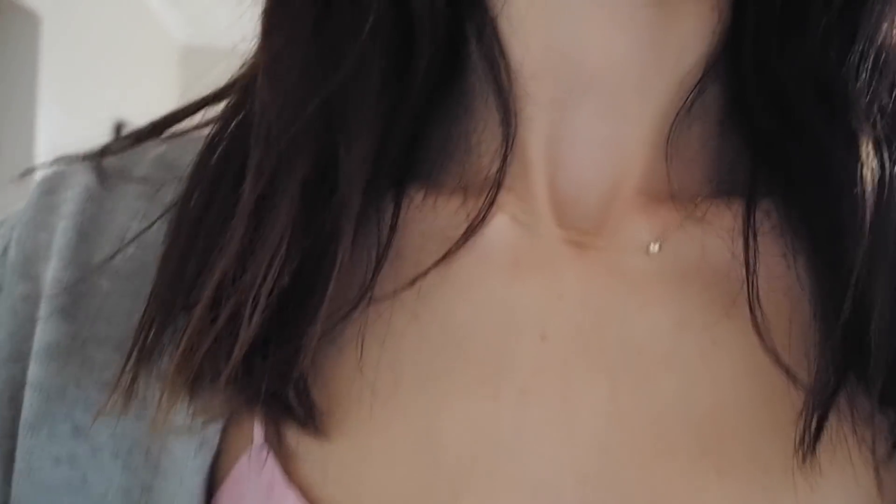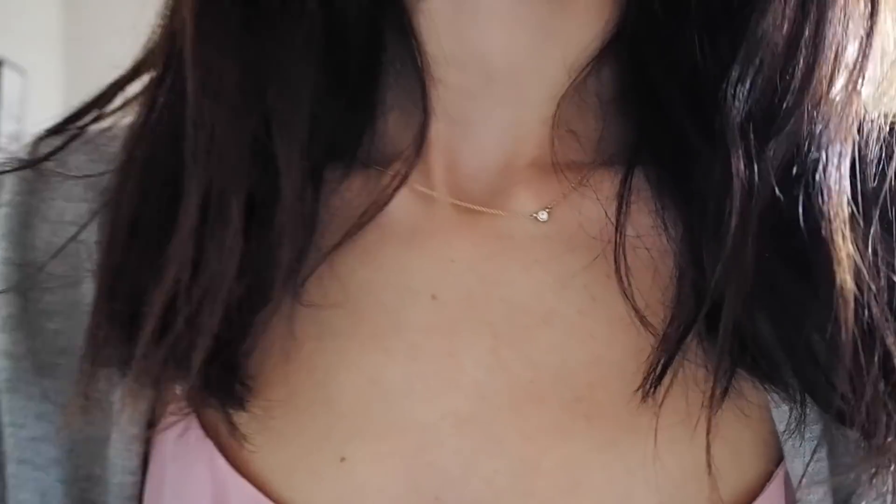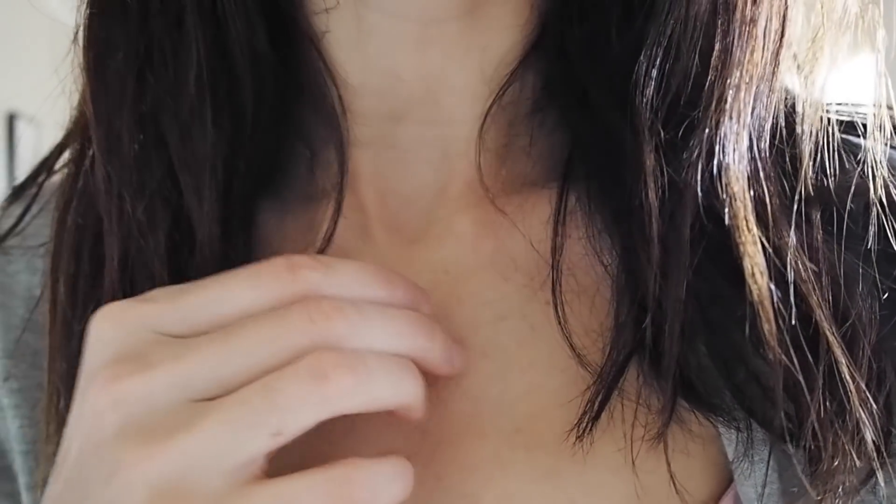I'm wearing these earrings from Amber Sceats — I got these over Christmas on sale and I really like them. They're a weighty oval and I seem to really be into gold jewelry at the moment. Previously I always wore silver, but you guys might have noticed I've been wearing a lot of gold jewelry over the last year. My necklace is from Mejuri — just a simple, dainty gold necklace that I like wearing most days. You can wear it in the shower and don't have to worry about taking it off.